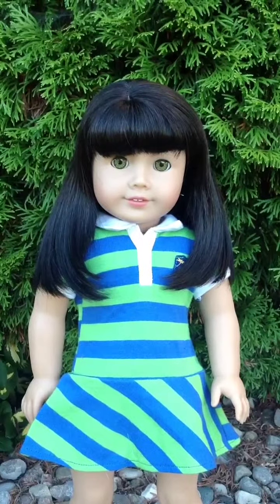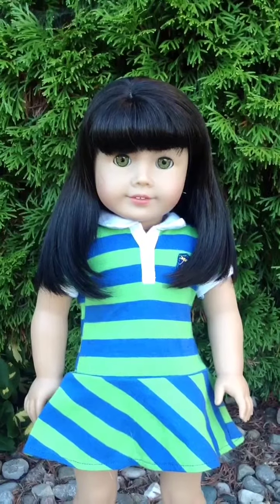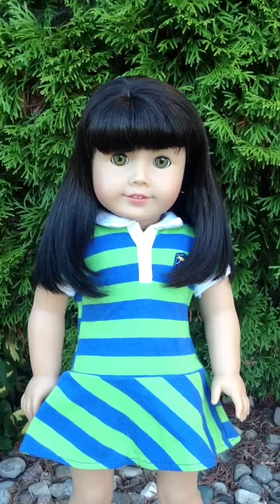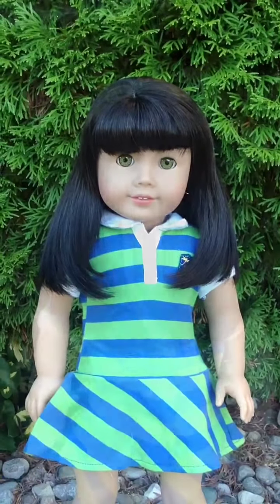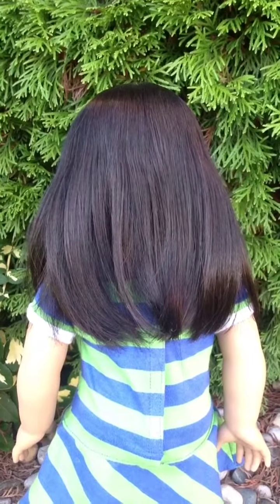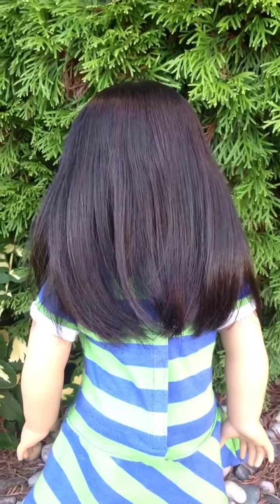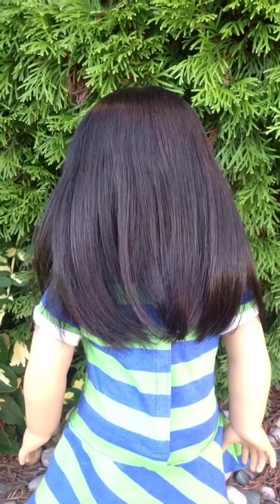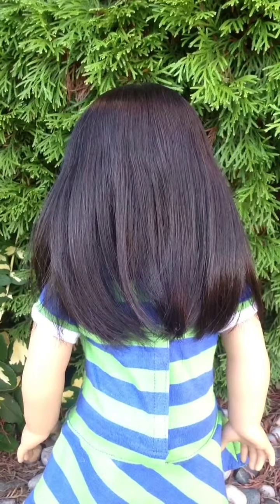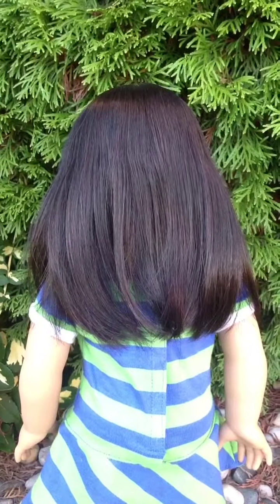Her hair can be difficult to style because of the bangs — they sometimes can get in the way — and her hair isn't that long, but it is still really easy to take care of. Here is the back: it is a dark brown slash black color and more of a medium length. It is really pretty and easy to take care of, but styling can be limited because of the bangs and the length isn't very long.